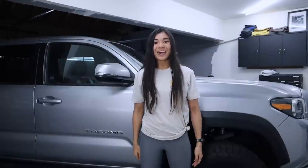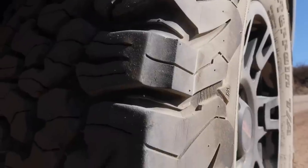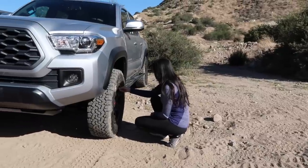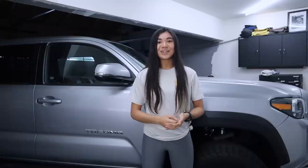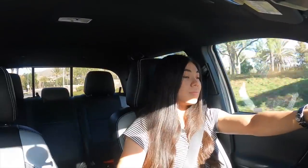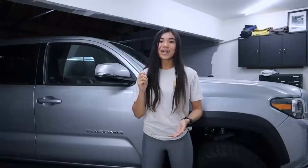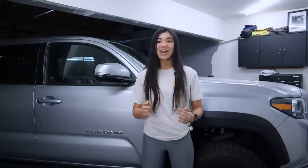Hey guys, it's Chloe, welcome back or welcome to my channel. It has taken me two years to make this video — my thoughts and review of KO2 tires. It's a question I get asked probably most about on the channel, so I'm really excited to cover this topic today. The reason it's taken so long is because it takes a lot of time to get a sense of how your tires feel, and a lot of driving in both on-road and off-road conditions to really understand how they perform. In today's video I'm going to talk about some of the pros and cons of KO2 tires and why I think their design makes them a fantastic all-terrain tire.